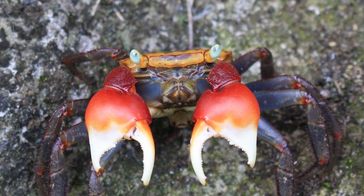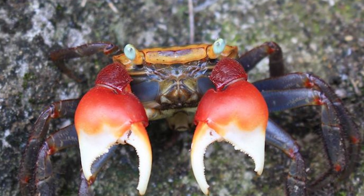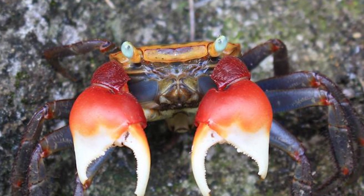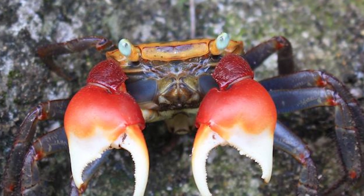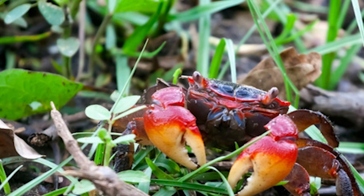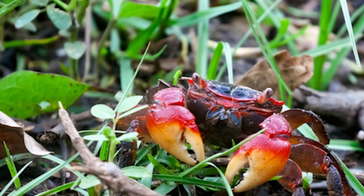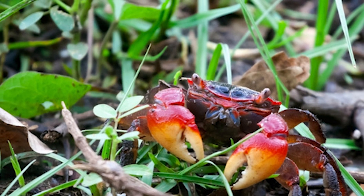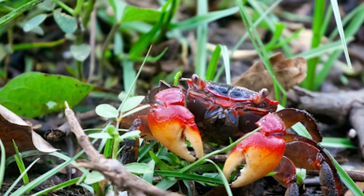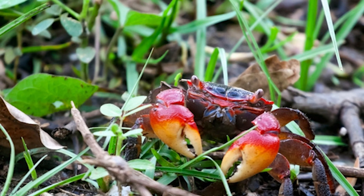The most identifying feature of these crabs is their claws. As you might have guessed, their claws are bright red in color, and the tips may be colored orange or yellow. Brightness and color can vary slightly from crab to crab, but all specimens have vivid red claws. There are some subtle differences between male and female crabs — males tend to have meatier claws and are usually a bit more vivid in terms of coloration.